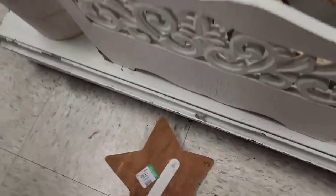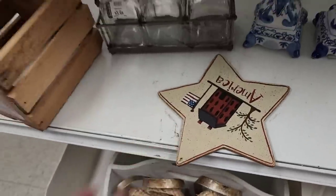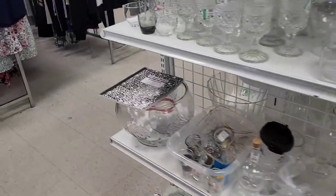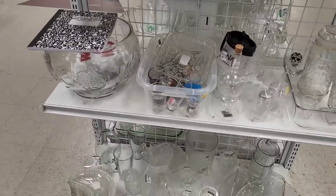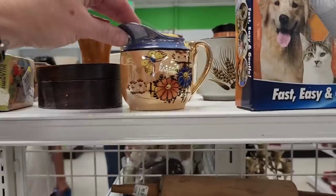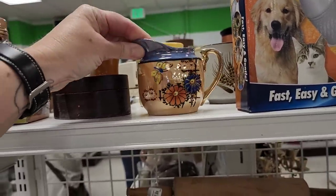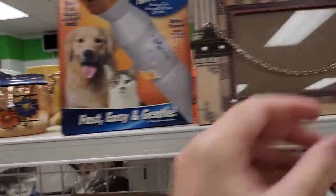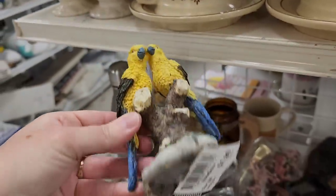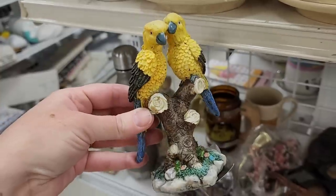Oh, there's a star on the floor — America. Let's see. I feel like we're going to find something super good today. A little Japan creamer, a dollar ninety-nine. And these little birdies — they're resin.